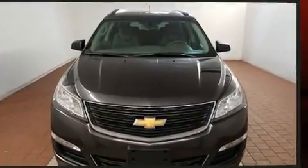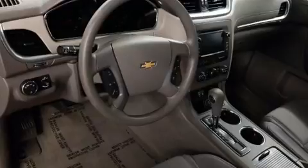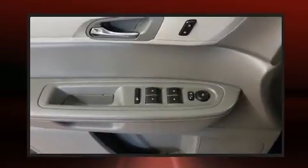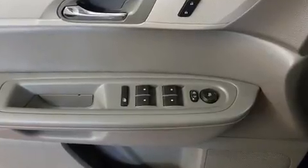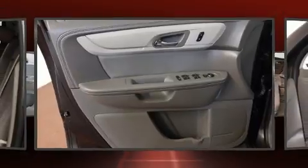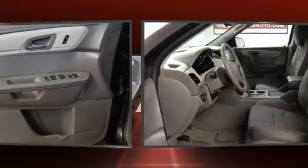All of the following features are included: delay off headlights, a tachometer, a trip computer, front and rear air conditioning, and cruise control. Premium sound drives six speakers, providing you and your passengers a sensational audio experience.